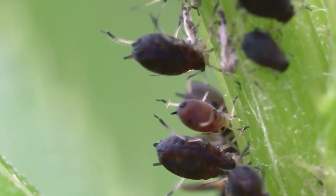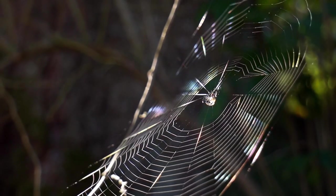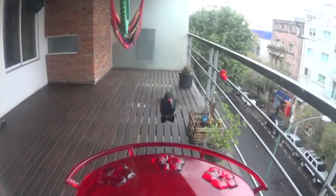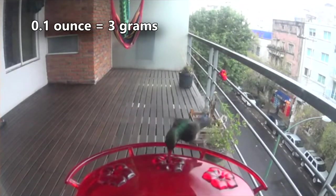Aside from nectar, these high-energy animals eat insects such as aphids, which they glean from vegetation surfaces or even pluck from spiderwebs. In a single day, they can eat more than their entire body weight. That's technically only a little more than a tenth of an ounce.